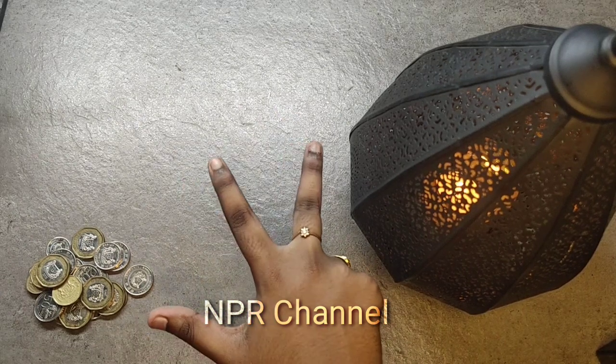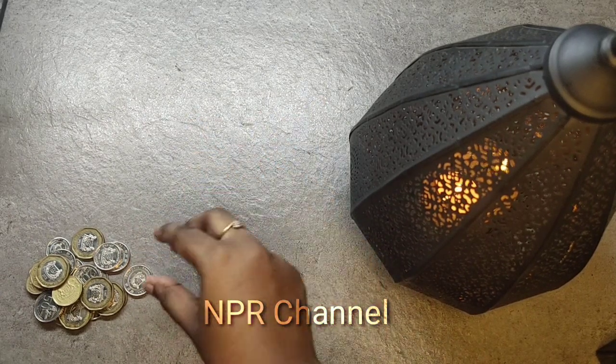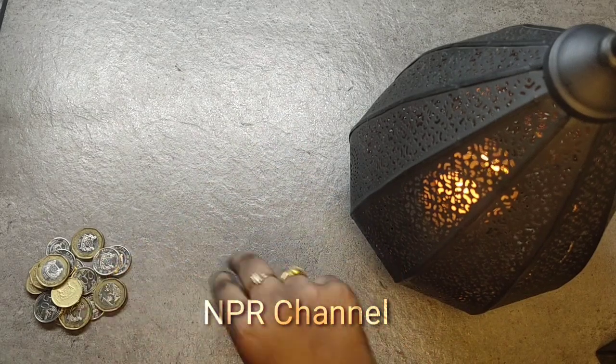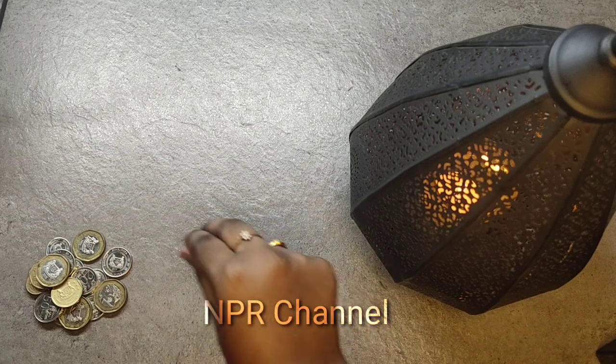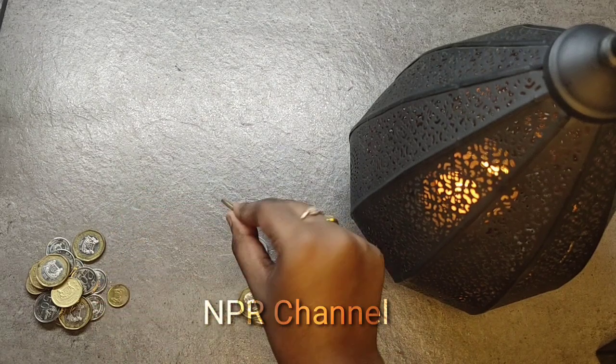We've already learned exercises for finger and palm strength. Now we're going to see exercises for our muscles. First: coin exercise — use your thumb, index, and middle finger (your tripod fingers), take a coin, and replace it as fast as you can, because you'll be using the same tripod fingers for writing.